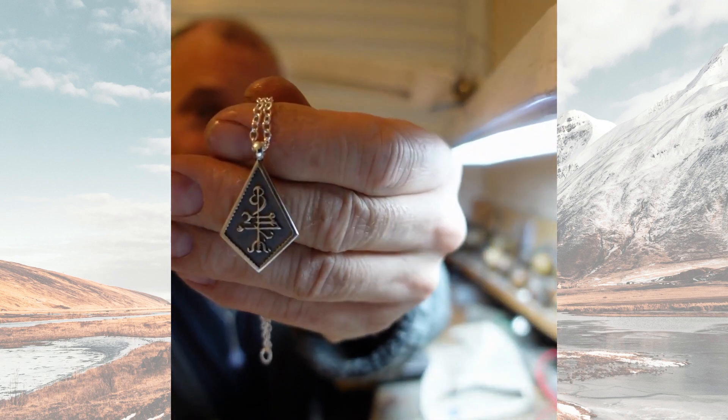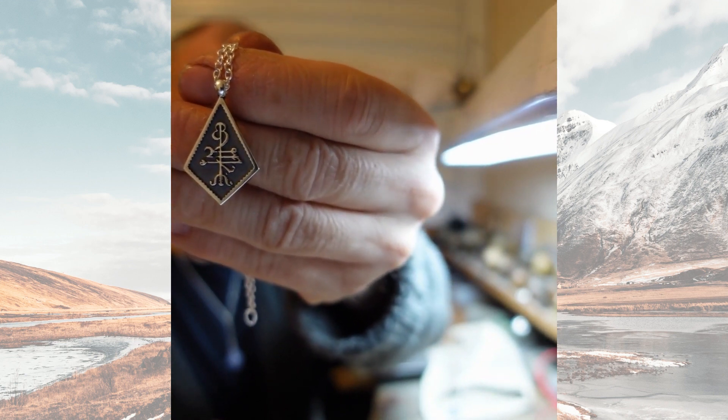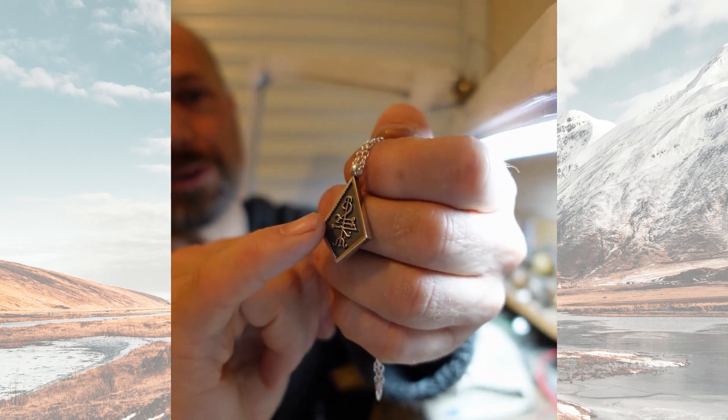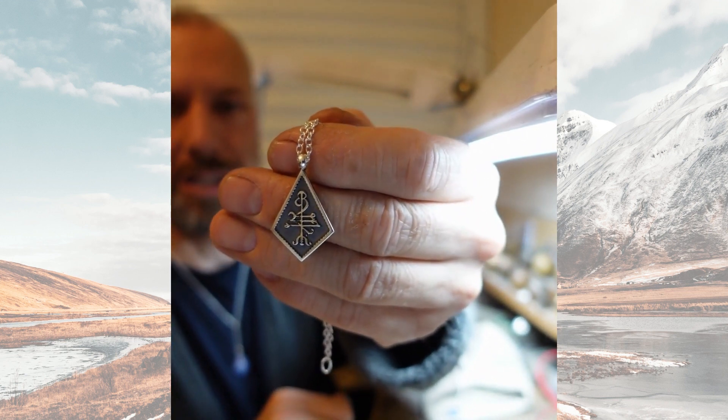Hello and welcome to my workshop. Let me show you these new little things I've been working on. This is a good luck stave, and that little symbol on it is taken from an old magical manuscript from Iceland.